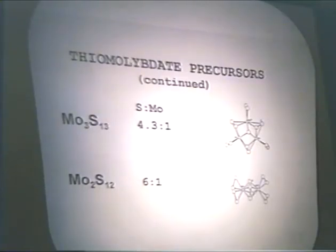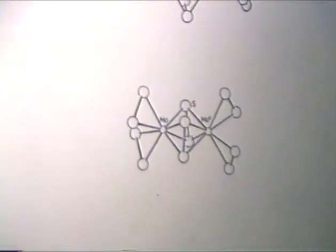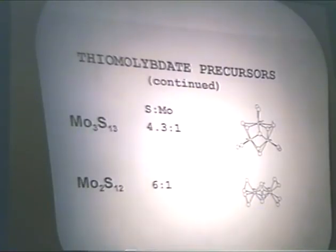In addition to the molybdates, we investigated the following molybdenum sulfur clusters. The first is the ammonium salt of Mo3S13, which has a sulfur-to-molybdenum ratio of 4.3:1, and Mo2S12, which has a sulfur-to-molybdenum ratio of 6:1. You will notice the complex structures of these clusters, whereas in the molybdate the molybdenum is +6, in Mo3S13 the molybdenum is +4, and in Mo2S12 the molybdenum is +5, which may affect catalytic activity.